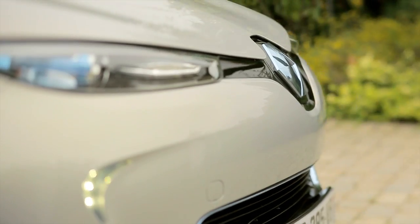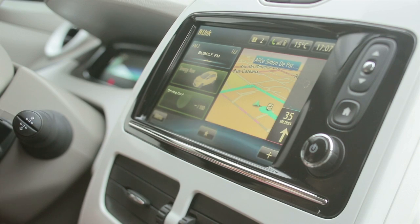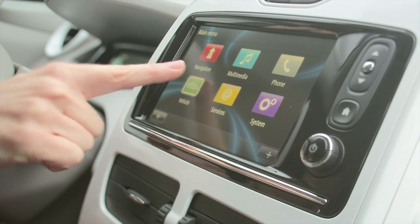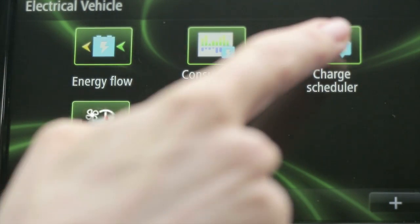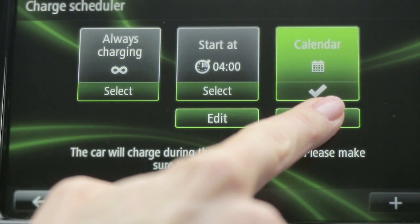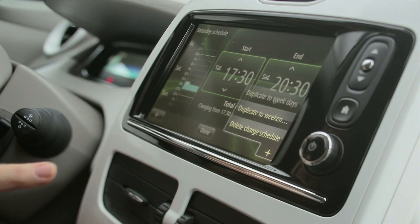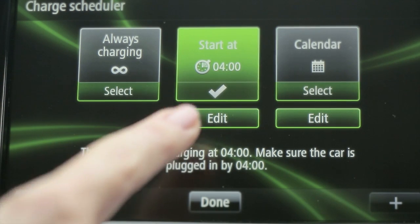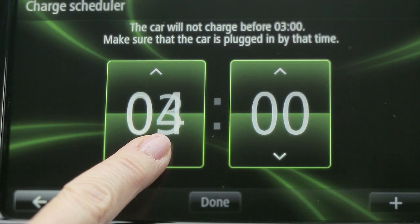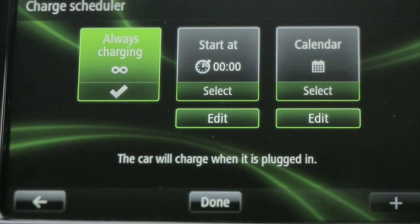R-Link offers more. Before leaving my car, I can set it for a more efficient, more economical charge. With this menu, I can precisely schedule regular charge periods. I can also schedule a one-off charge. Finally, I can charge immediately when I connect to a charge point.